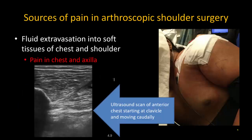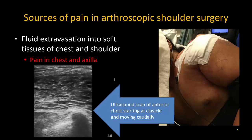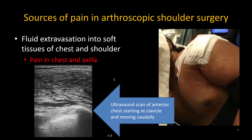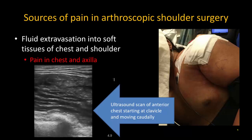One of the issues that may contribute to this, which we often see in complex and prolonged arthroscopic surgery, is fluid extravasation into the soft tissues of the chest and shoulder, leading to postoperative pain in the chest wall and axilla.